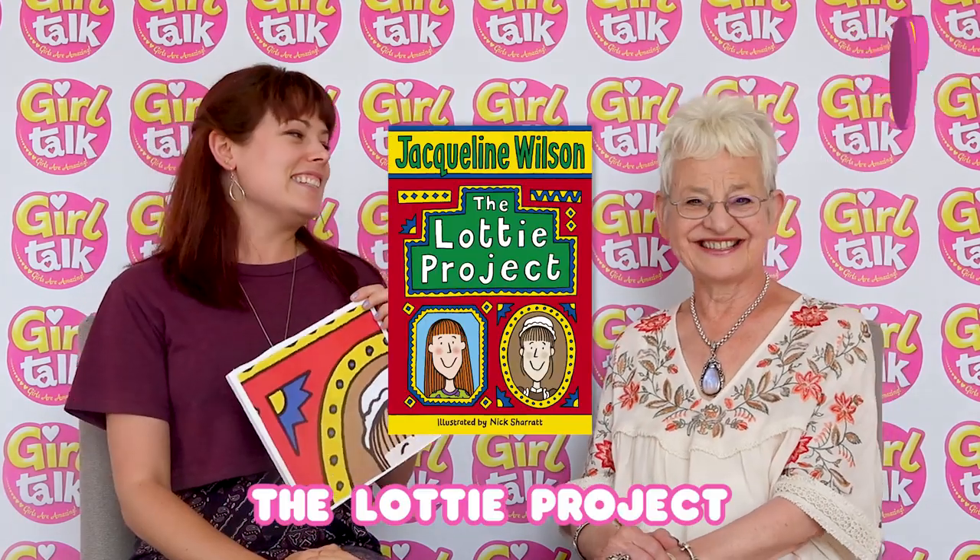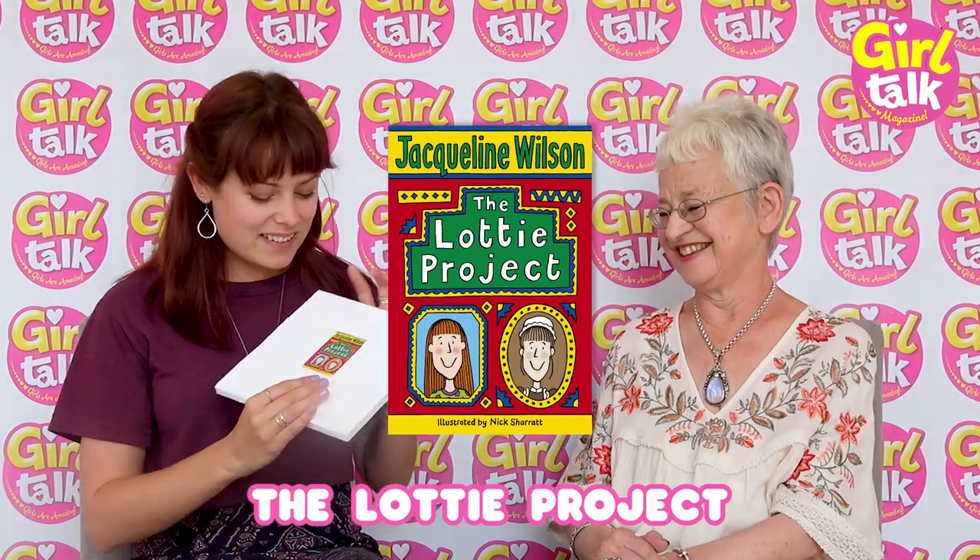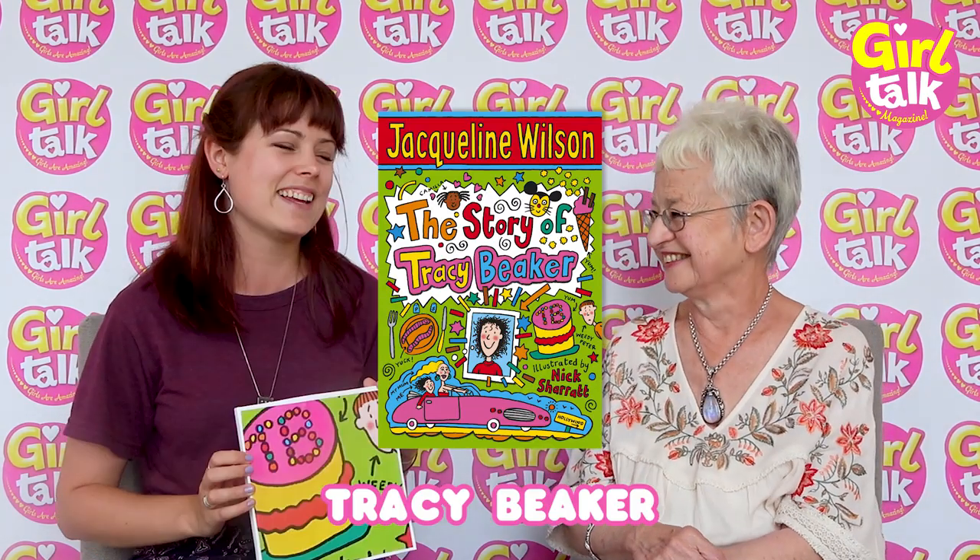This one — it's a bit of a decoy — I think that's The Lottie Project. Am I right? Yes, you are! It has a kind of Hetty Feather look. Okay, next one. I think this one will be — yeah, that's The Story of Tracy Beaker, and there's poor Peter. I do love Peter. Poor Pete!